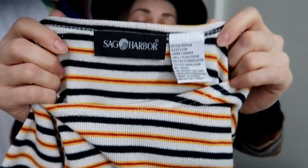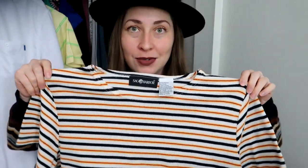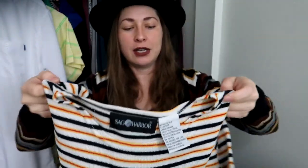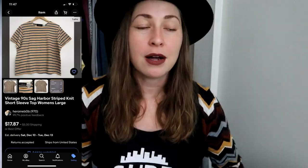I found another knit top — Sag Harbor. It's a vintage brand I like to pick up. Sag Harbor is still being made, but the way you tell if it's vintage is the country of origin label. If it says Made in China, it's modern. If it says Made in Hong Kong or Korea, like this one, it's vintage — from the 90s. Horizontal stripes in a size large, pretty much on trend right now. These are consistent movers, though they can take a while.